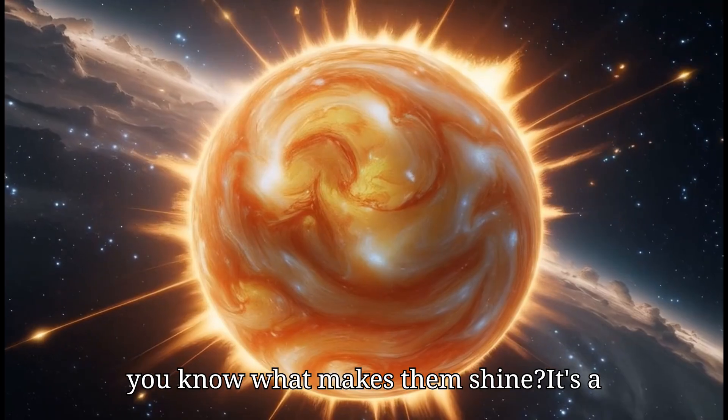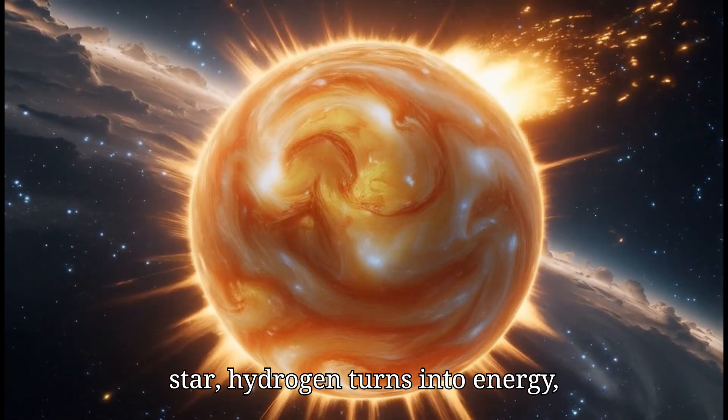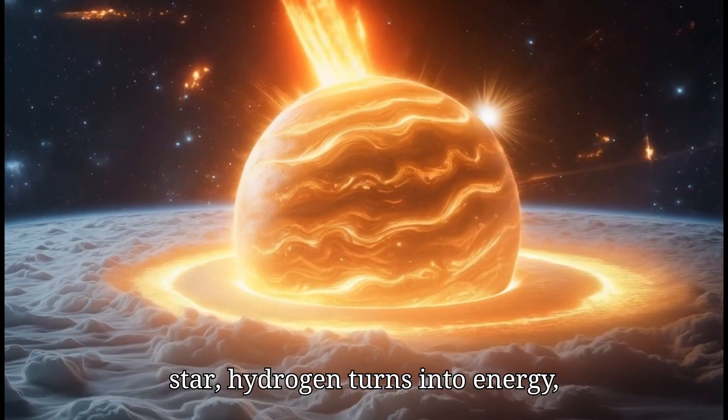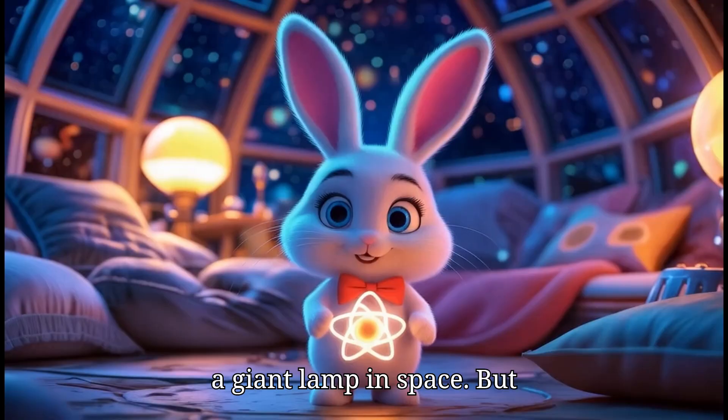And do you know what makes them shine? It's a special gas called hydrogen. Inside a star, hydrogen turns into energy, and that energy makes the star glow like a giant lamp in space.